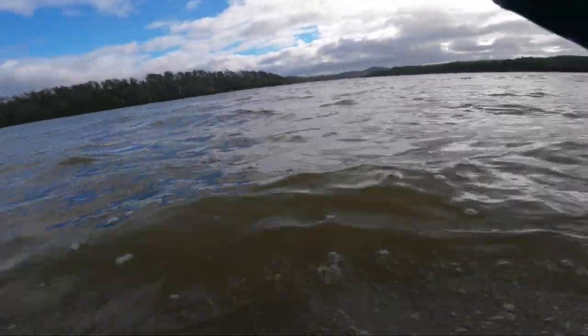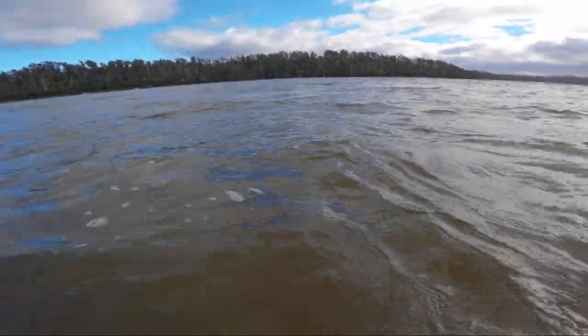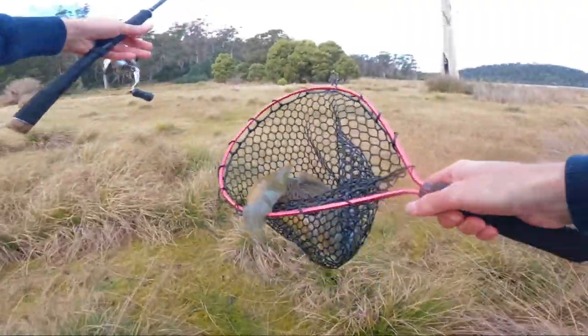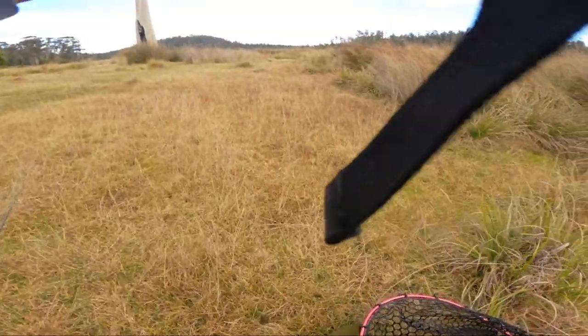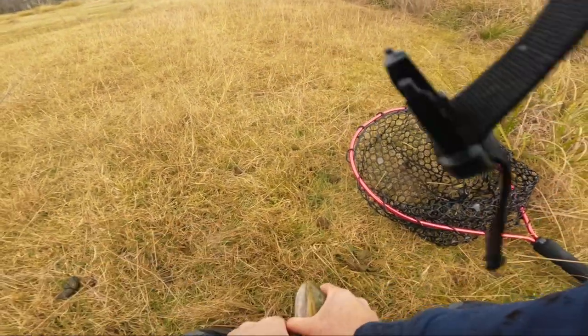Oh, that's a nice size trout — nice size! Absolutely nailed it. He is huge. Nice brown — stay in, stay in, stay in, don't spit that hook! Nice size, look at that — beautiful. He'll be coming on with me I think.